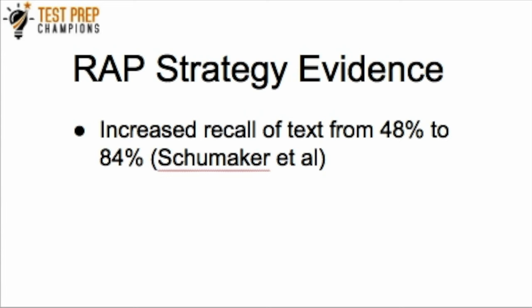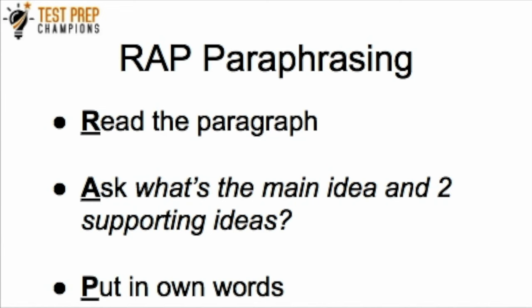There's a lot of evidence for this strategy — it's been studied extensively throughout the literature. One particular study showed it increased the recall of text from 48% to 84%. Students who were taught to use the RAP strategy increased their reading comprehension from 48% to 84%. That's a very significant increase, and it shows that this method is effective.